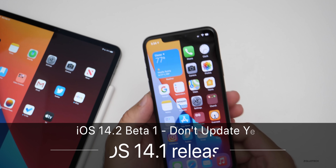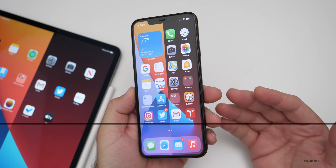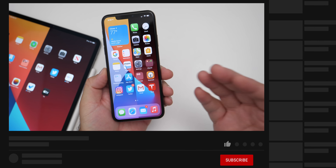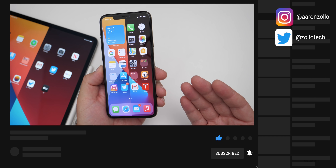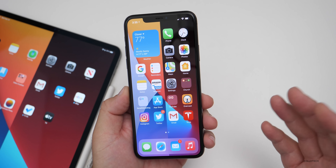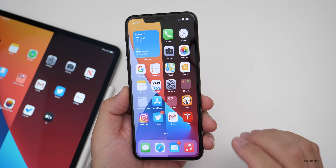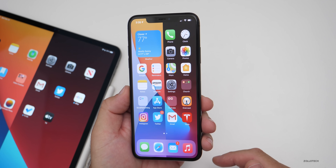Hi everyone, Aaron here for Zollotech. iOS 14.2 beta one has been out unexpectedly for about a week or so. It was sort of a surprise — iOS 14.2 skipped iOS 14.1. So I want to talk about a major problem with iOS 14.2, talk about maybe why you should hold off installing it, and also let's talk about the iOS 14.1 release date.